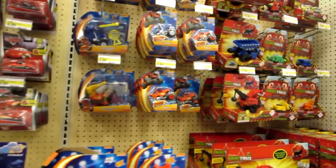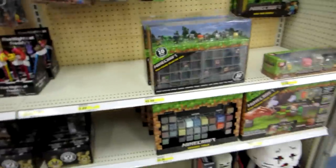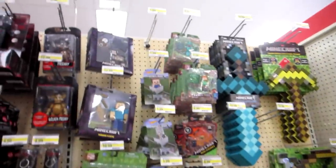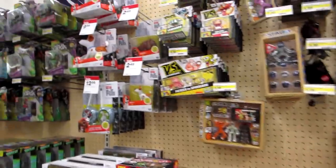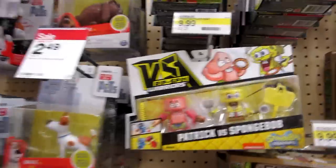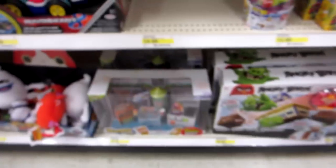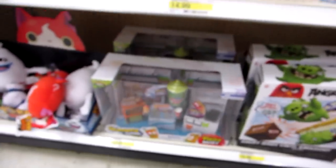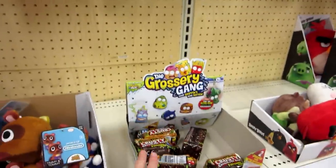And these Dino trucks. And then here's the Minecraft section — same stuff. And they still have the Ripspin Warriors and the Patrick and Spongebob. And then last but not least, we have the Grocery Gang. We have the play sets, the chocolate bars up here, the cereal, the collector's cup, and the corny chips up there. Awesome. Okay guys, I am out of Target.